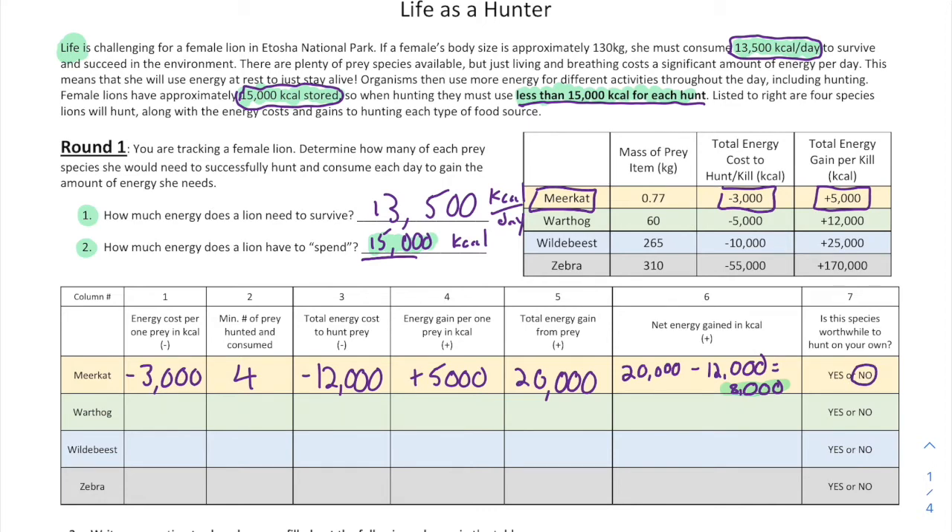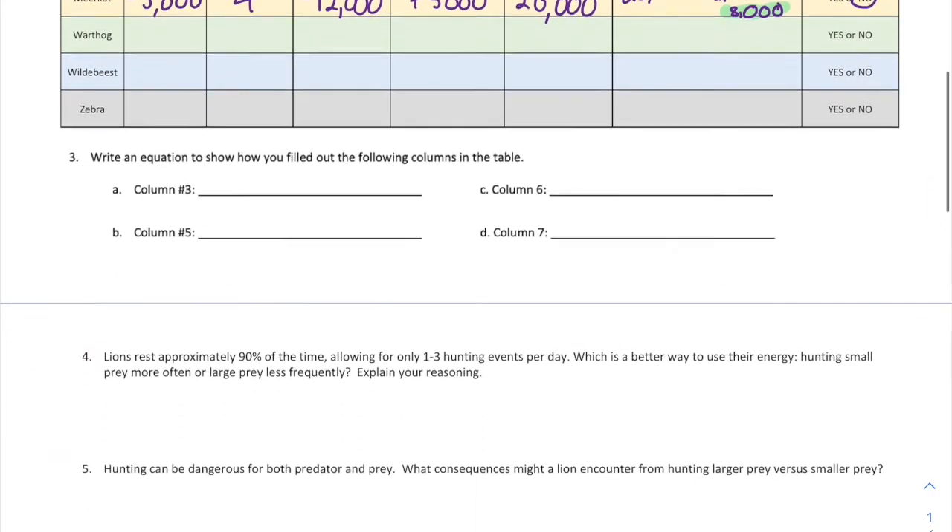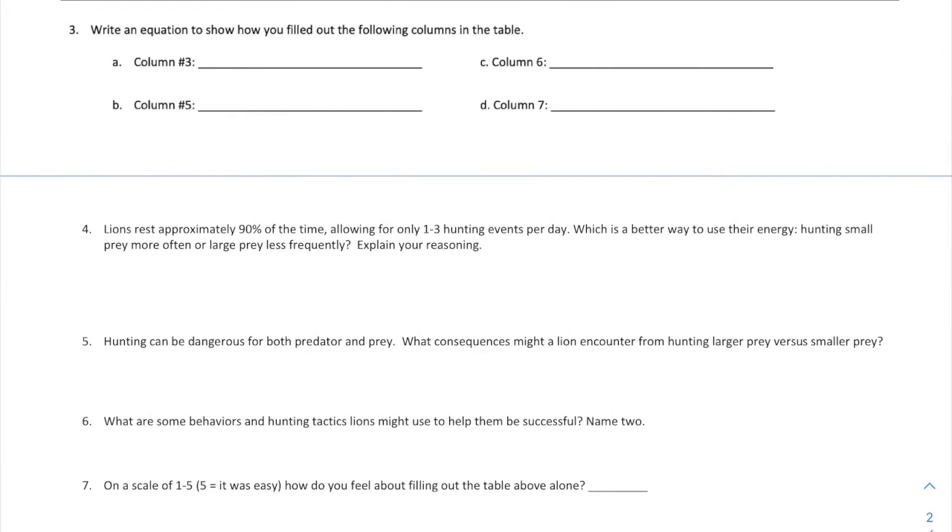Now you have to go through and do the warthog, wildebeest, and zebra, and come up with conclusions for hunting on your own. You might find some organisms where you're unable to hunt them on your own — that's okay, and it may make filling out the table easier. When you're done with the table, go through questions 3, 4, 5, 6, and 7 and answer them.